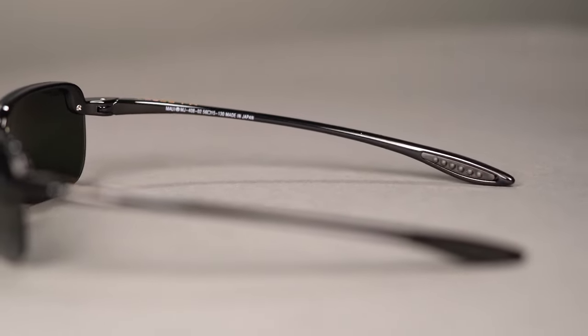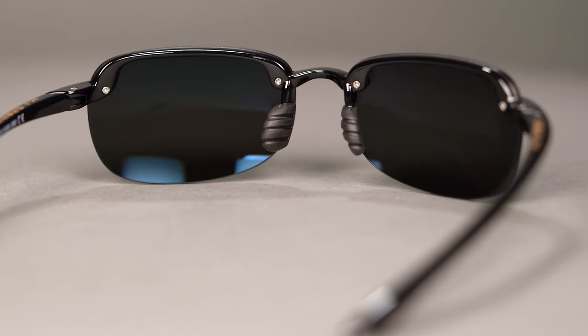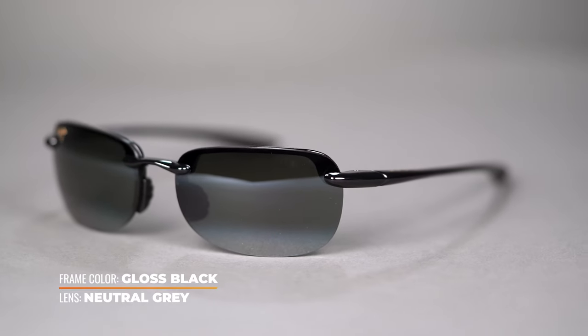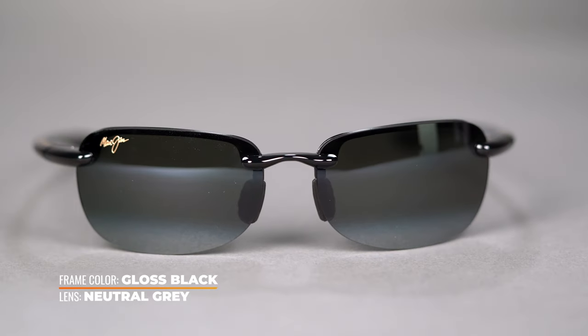The wrap of the temples here is going to make it fit a little bit smaller, or at least it's going to fit on smaller faces pretty well. In terms of grip, it gets a nice embedded rubberized grip in the temples and in the nose, which is really nice to have — it's going to keep it in place when you're getting sporty. The Ho'okipa is the best-selling Maui frame for a reason. It has Grilamid mid-frame construction, which is highly durable and lightweight, polycarbonate lenses which are also lightweight and durable, and a nice rimless style that's been so popular from Maui Jim.